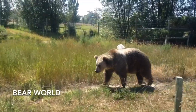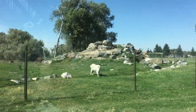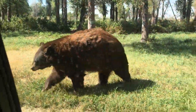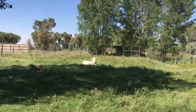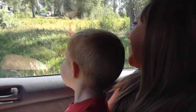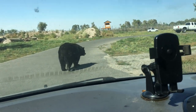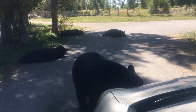Bear World is about an hour away from West Yellowstone and has long been one of our favorites. Bear World is a little more playful than the Grizzly and Wolf Discovery Center. Here you get to drive through an enclosed area with all sorts of animals, including a very rare albino elk. But the stars, of course, are the bears. The grizzlies always seem to be napping, but the black bears walk right up to your car like in the old Yellowstone days.